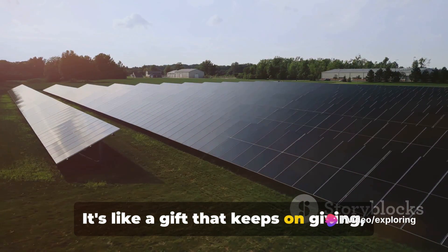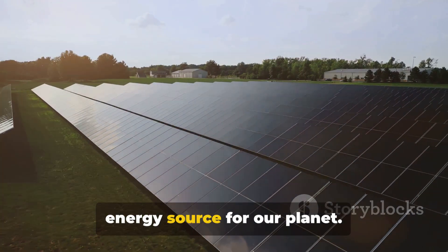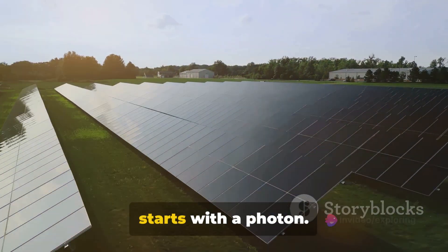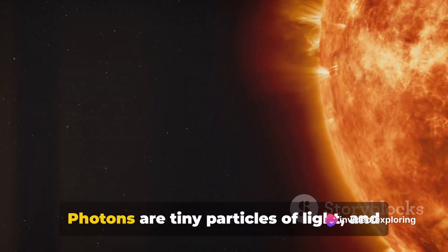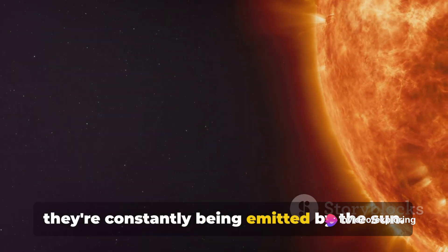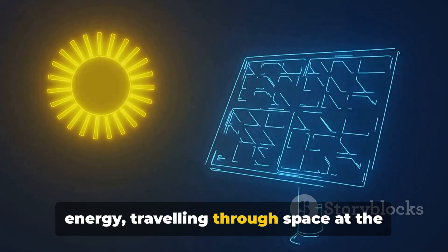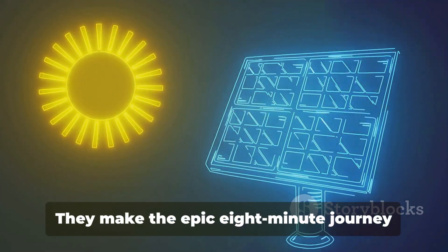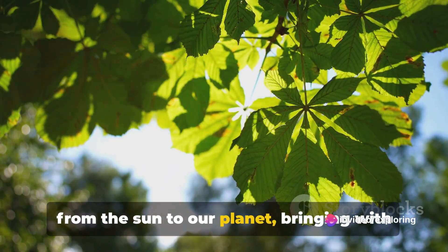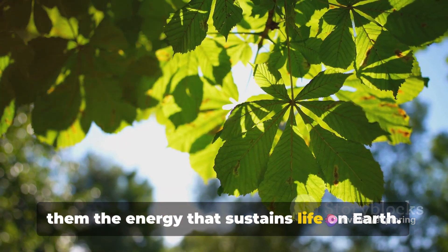It's like a gift that keeps on giving — clean and sustainable, making it an ideal energy source for our planet. So how does this process work? It all starts with a photon. Photons are tiny particles of light, and they're constantly being emitted by the Sun. Imagine these photons as tiny bundles of energy, traveling through space at the speed of light. They make the epic 8-minute journey from the Sun to our planet, bringing with them the energy that sustains life on Earth.